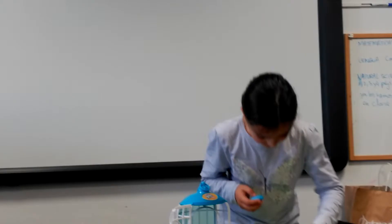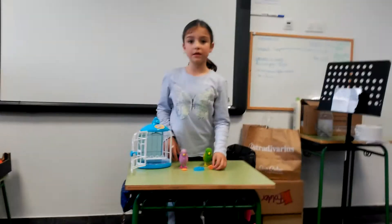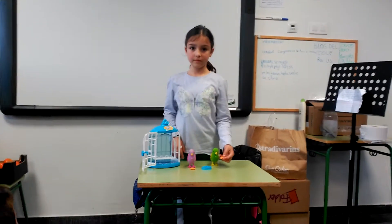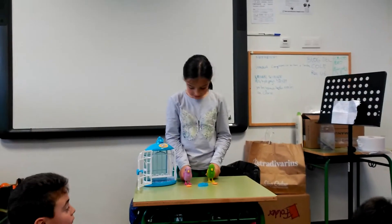And we can see he has... how do you say a biscuit? I don't know, cereals maybe? Cereals. For them to eat.